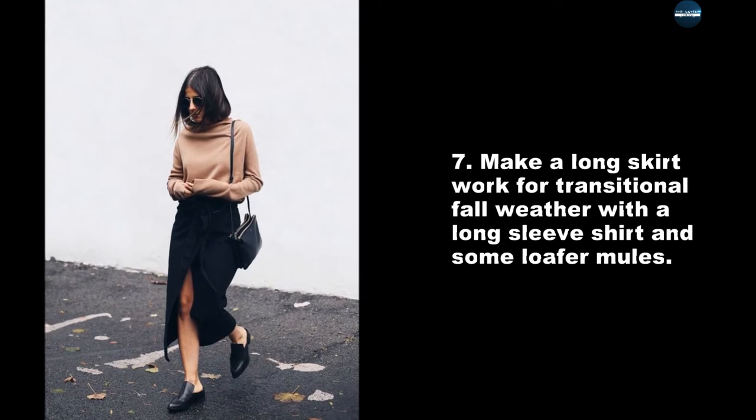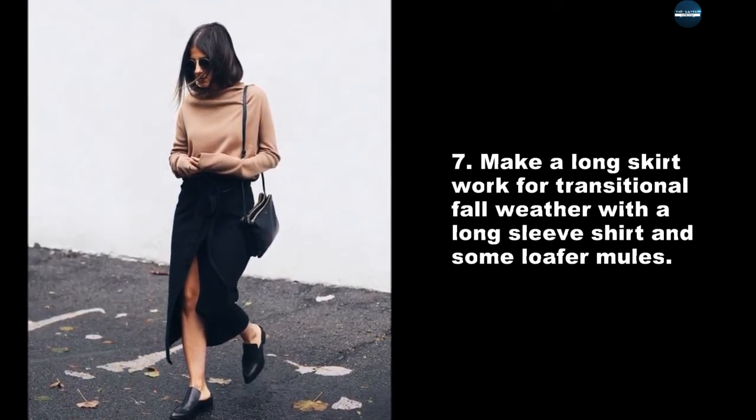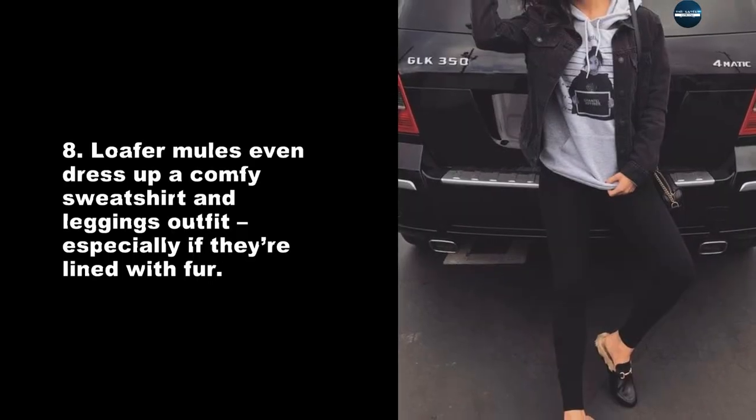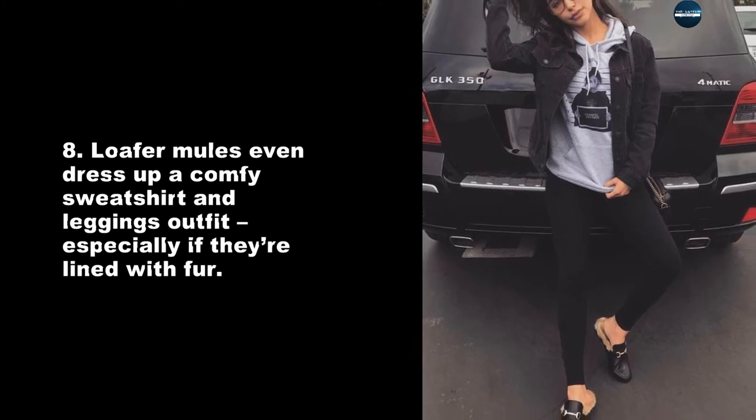Make a long skirt work for transitional fall weather with a long sleeve shirt and some loafer mules. Loafer mules even dress up a comfy sweatshirt and leggings outfit, especially if they're lined with fur.